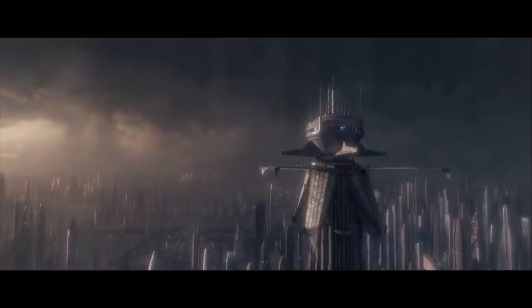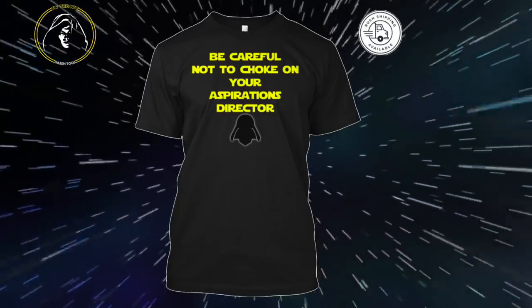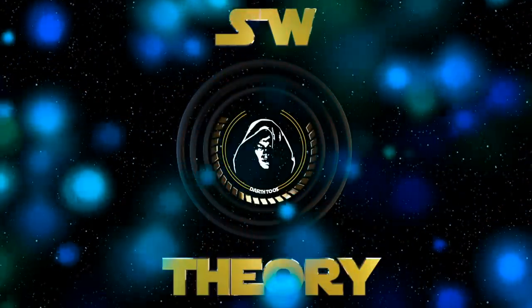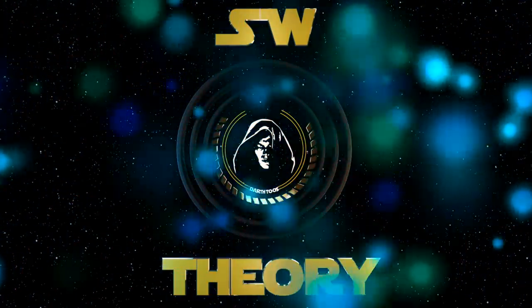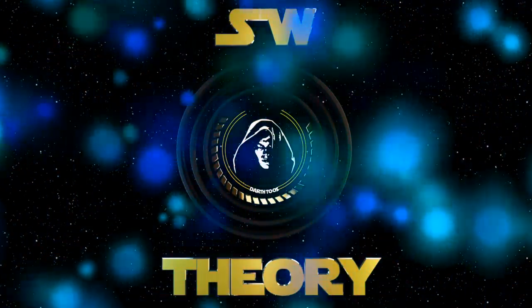Let me know if you want me to continue these stories. For those who have been asking for t-shirts, I've made one here and you can check out the link below. I'll see you all in tomorrow's episode of Star Wars Theory. Until then, my fellow Jedi and Sith friends — remember, the Force will be with you. Always. Fulfill your destiny.